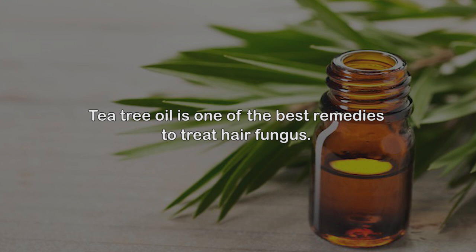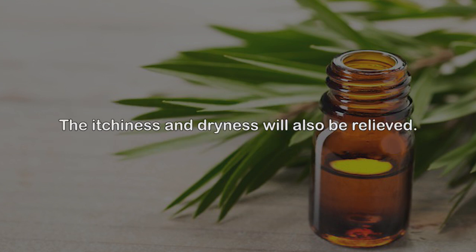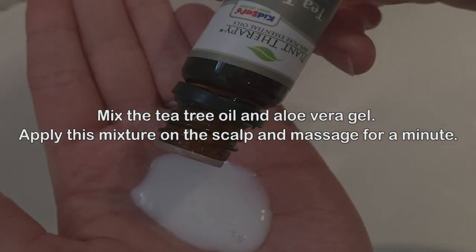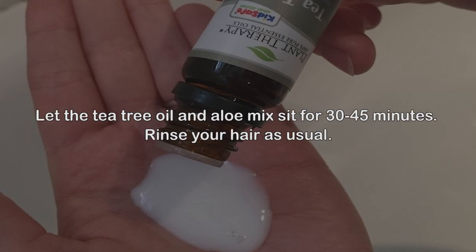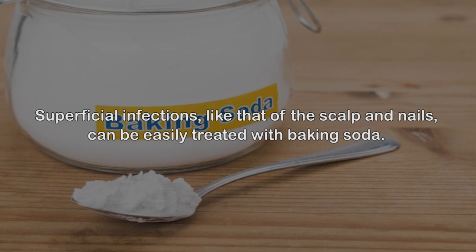Rinse your hair the next morning. Number eight: Tea tree oil. Tea tree oil is one of the best remedies to treat hair fungus. Terpenes, a major group of hydrocarbons found in tea tree oil, are responsible for its antimicrobial activity against bacteria and fungi. The itchiness and dryness will also be relieved. Mix the tea tree oil and aloe vera gel, apply this mixture on the scalp, and massage for a minute. Let it sit for 30–45 minutes, then rinse your hair as usual.